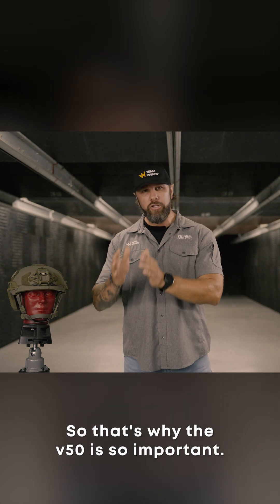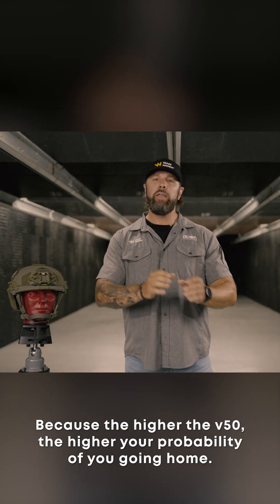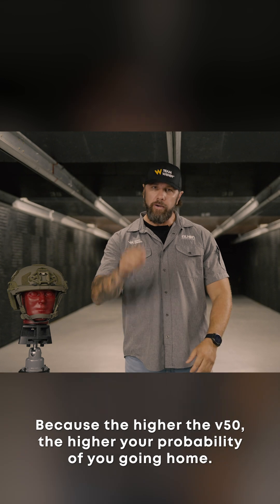That's not what we think at Team Wendy. We know that you may have to survive that encounter at five yards, ten yards, whatever the case may be. That's why the V50 is so important — the higher the V50, the higher your probability of going home. And that's really what our mission is all about.